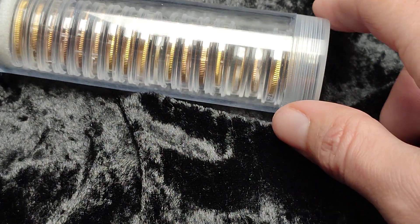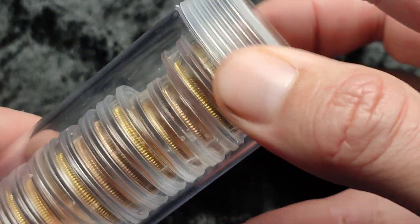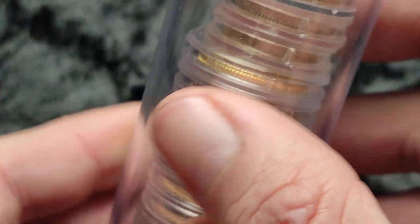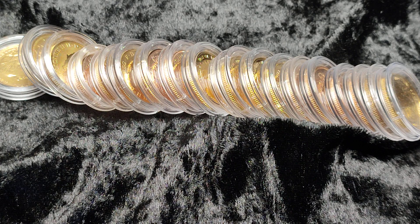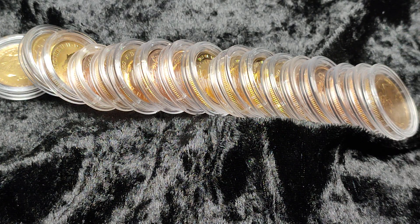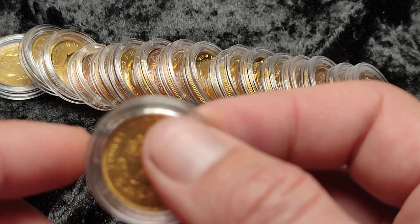The modern gold sovereign began production in 1817. It contains 7.32 grams of fine gold, or 0.2354 troy ounces — a little bit shy of a quarter ounce. The coin weighs slightly more because it is a 22 carat coin.